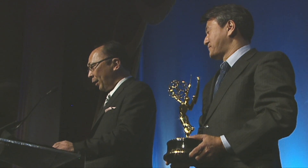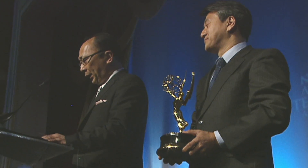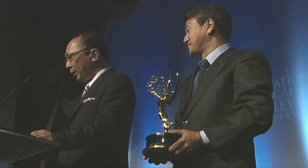Good evening, ladies and gentlemen. On behalf of the Sony Professional Solution Group, I'd like to express our gratitude to the Television Academy for this prestigious Emmy Engineering Award. The expertise that Sony has accumulated in the research, development, and manufacturing of semiconductors has helped us to become the largest manufacturer of imaging sensors in the world.